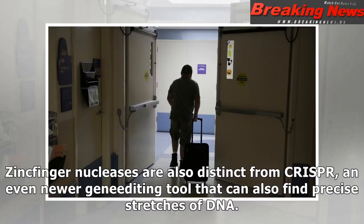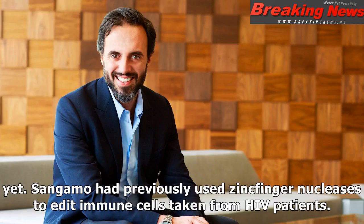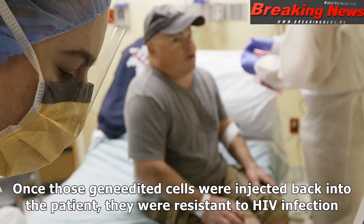Zinc finger nucleases are also distinct from CRISPR, an even newer gene-editing tool that can also find precise stretches of DNA. CRISPR for gene editing in the body has not reached clinical trials in the U.S. yet. Sangamo had previously used zinc finger nucleases to edit immune cells taken from HIV patients. Once those gene-edited cells were injected back into the patient, they were resistant to HIV infection.